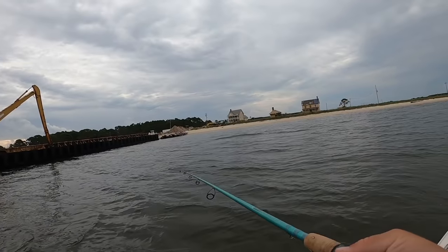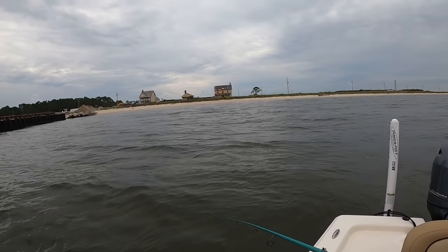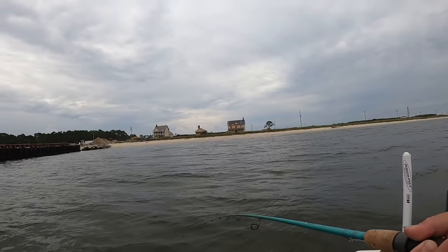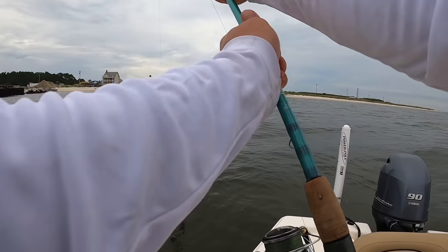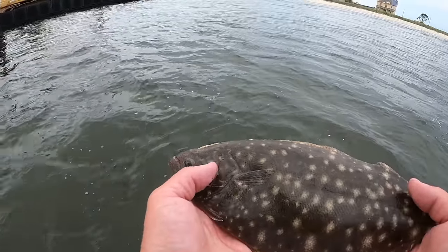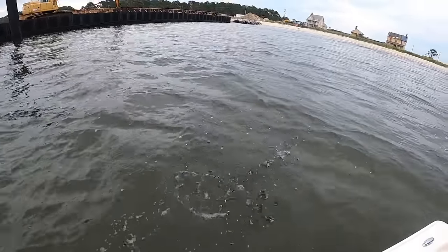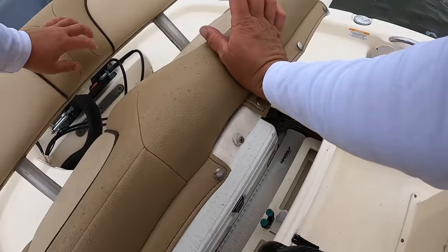Got one! Doesn't feel that big but we'll see. I'm going to boat-flip them. Right at that 14-inch mark again — I'm going to throw them back. There he goes, straight back to the bottom. I think this is a new record for how many flounder I've caught at one time, to be honest. I love flounder — they're awesome fish.